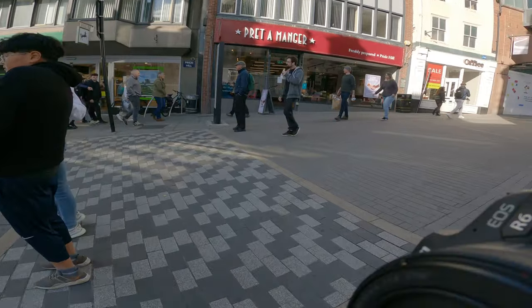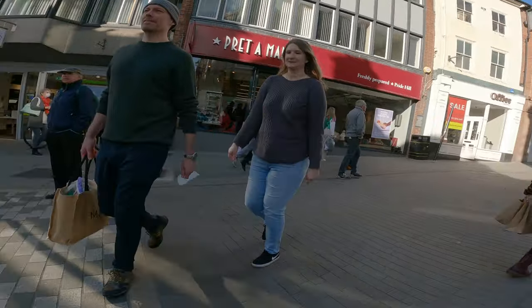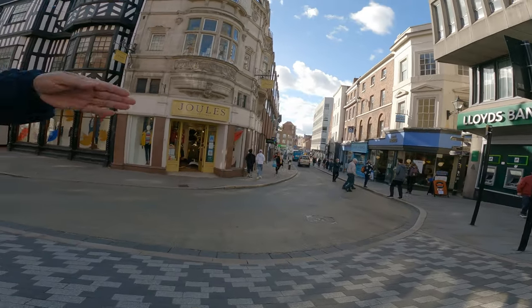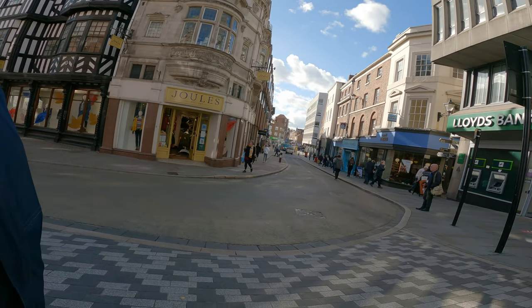I really like using the 50mm lens, and if you haven't got the RF 50mm f1.8 and you shoot Canon, you should definitely get it — or the EF version. Anyway guys, hit subscribe, and whatever you do for the rest of the day, make sure it's a good one. I'll see you in the next video.